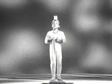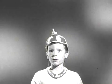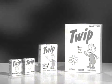Hey kids! Would you like to get one of these neat Twip mini launchers? Here's how: simply have Mom go to the store and buy one regular size box of Twip along with two fun size pick-a-pack of Twips and one giant family size box of Twip.